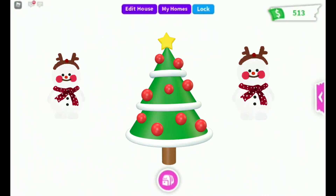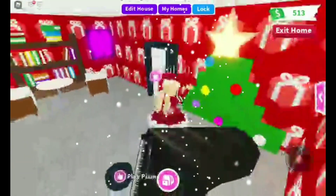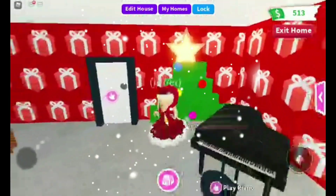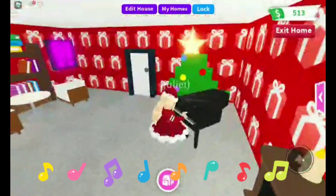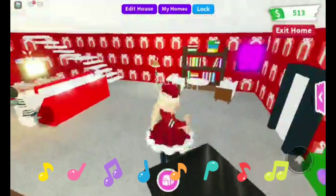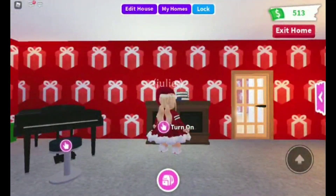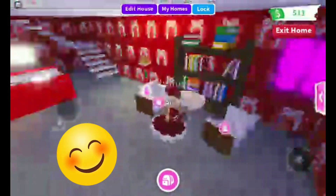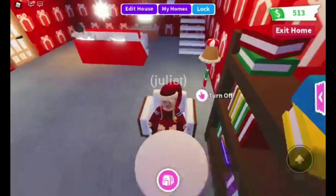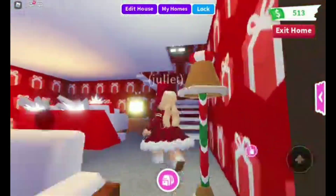This is really exciting for me because Christmas is coming very soon. So this is my house - it has a little tree decorated with colorful ornaments, a piano, and a fireplace. It closes off nicely and you can sit down right here.